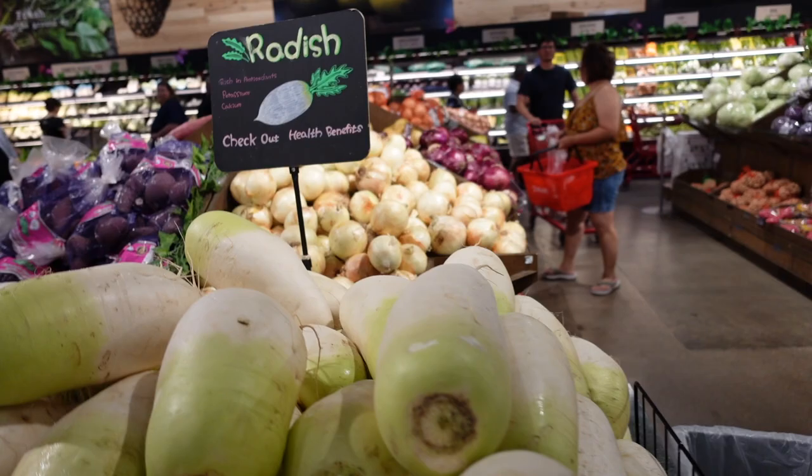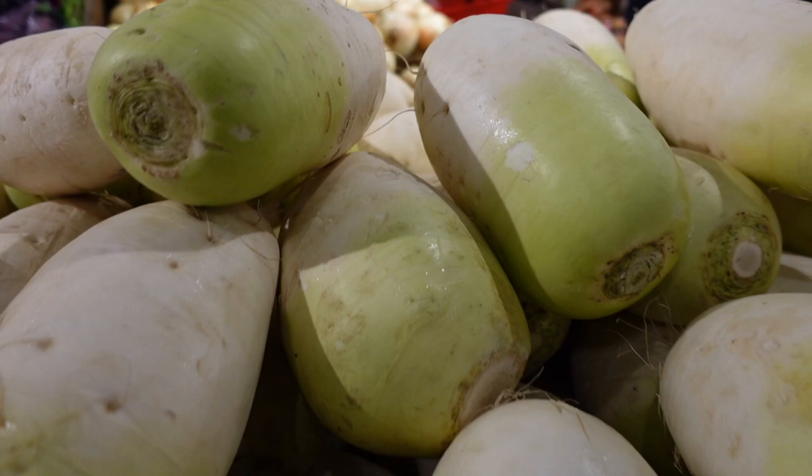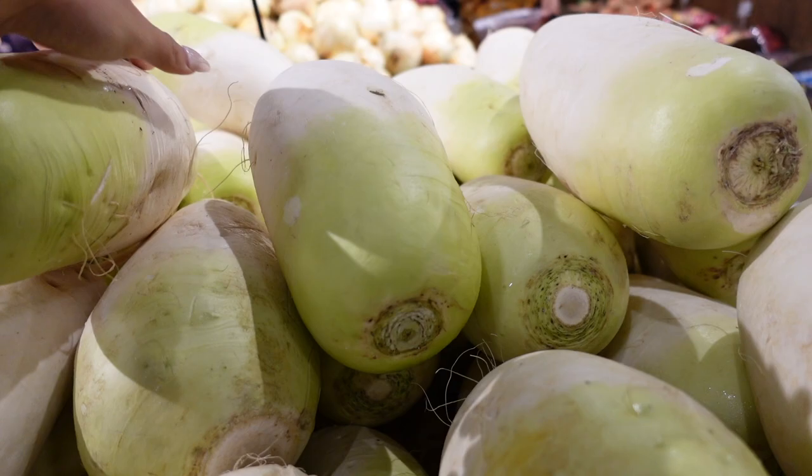We have this radish here — this is not the one I wanted to buy, to be honest, but I'm happy to try this one out too because the one I usually get is a little bit different. Let's just buy one of this. This one looks pretty good.